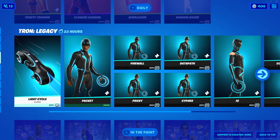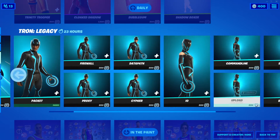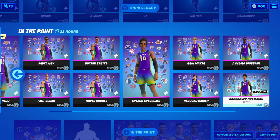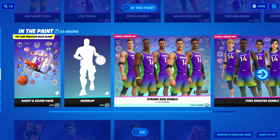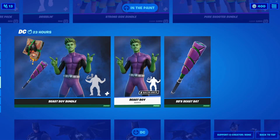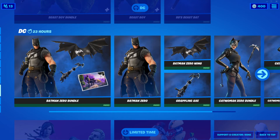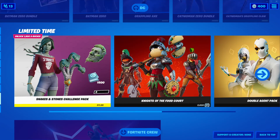The Tron Legacy outfits, glider, and everything else are all still here. Also, the basketball stuff is all still here — the back blings, the dribbling emote, and the five-item bundle with all the guys and girls are all still here.